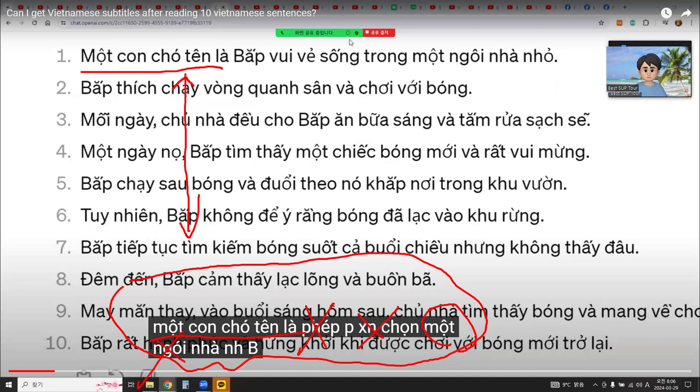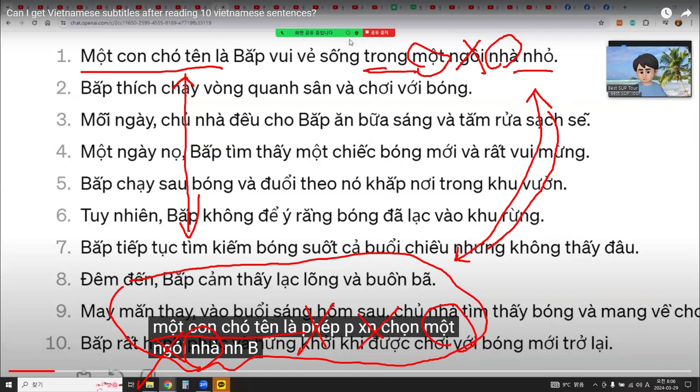'Muốn cho tên là' is okay. It means 'choose and join in.' So I can practice 'Muốn cho tên là' better than before. Using subtitles on YouTube is also a good method.